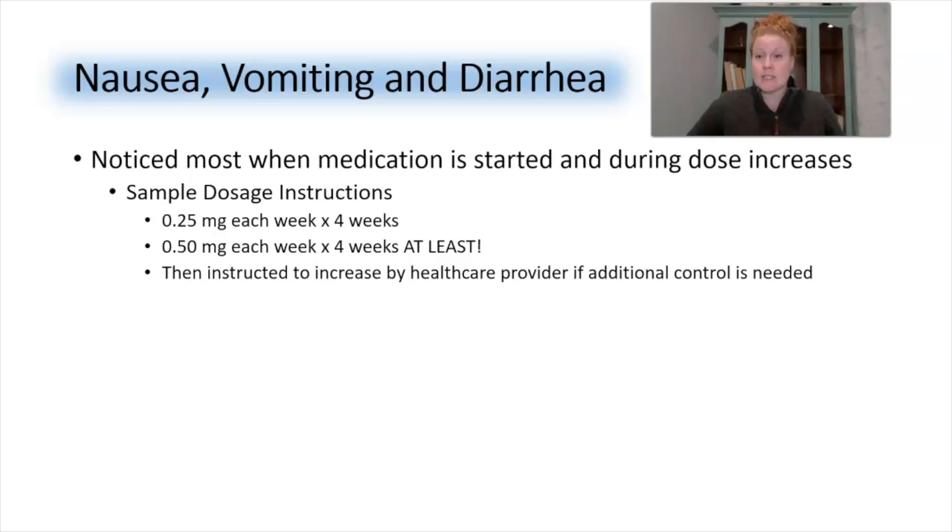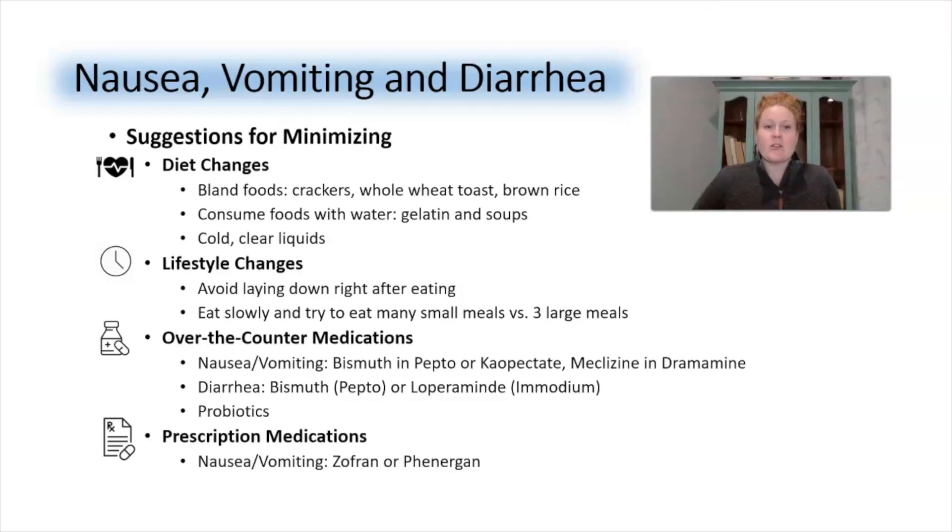The manufacturer recommends starting with 0.25 mg each week for four weeks, then proceeding to 0.5 mg each week for at least four weeks — some people need to stay on that dosage even longer before their body gets used to the medication. Then, if additional control is needed — keyword: if — their healthcare provider will instruct them accordingly, because some people need additional control and some do not.